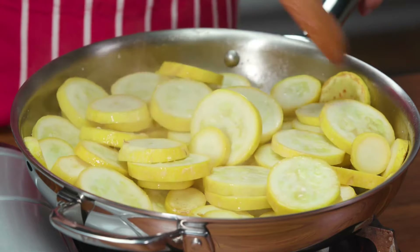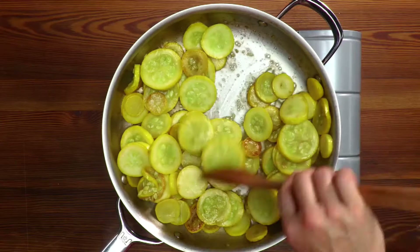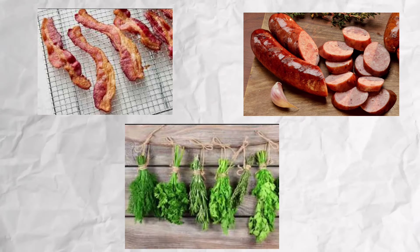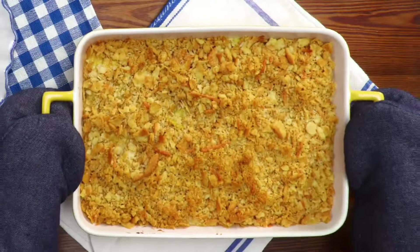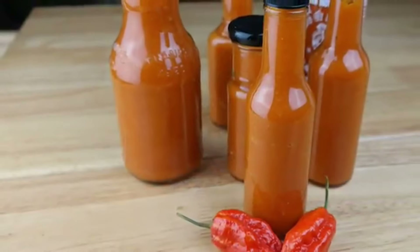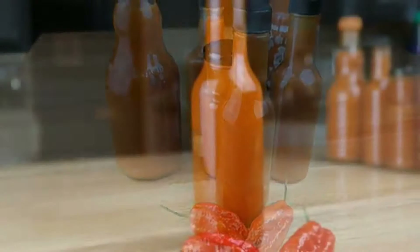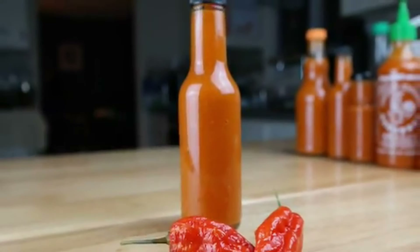Squash casserole was highly customizable, meaning Grandma could tweak it by adding cooked bacon, sausage, or even fresh herbs. The secret ingredient that gave this bad boy its unique taste was a dash of hot sauce, so next time you attempt making this dish for a potluck, don't forget the key ingredient. Thank me later!